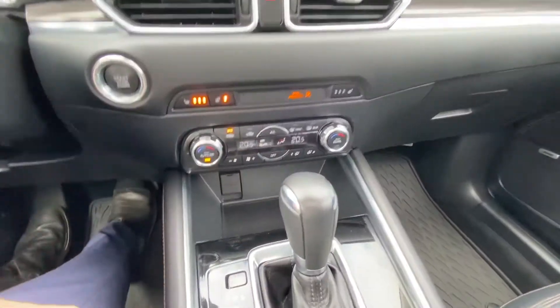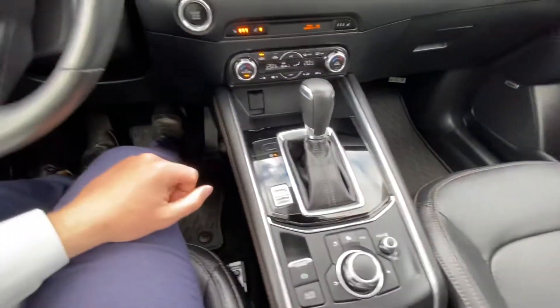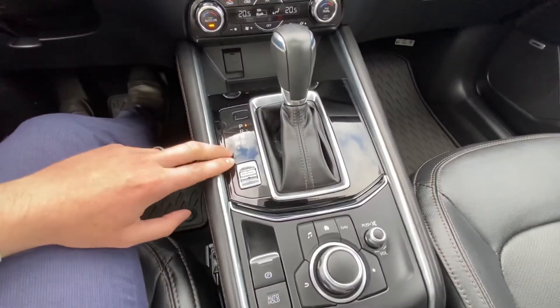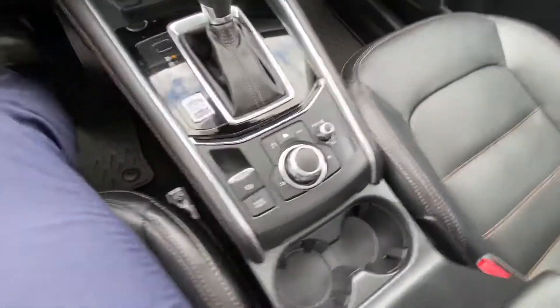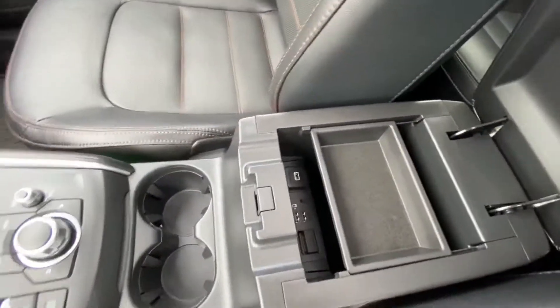It has dual zone climate control, so you and your passengers can have different temperature settings, adjustable mode selection, and auto hold for traffic. Lots of storage and lots of plug-ins.